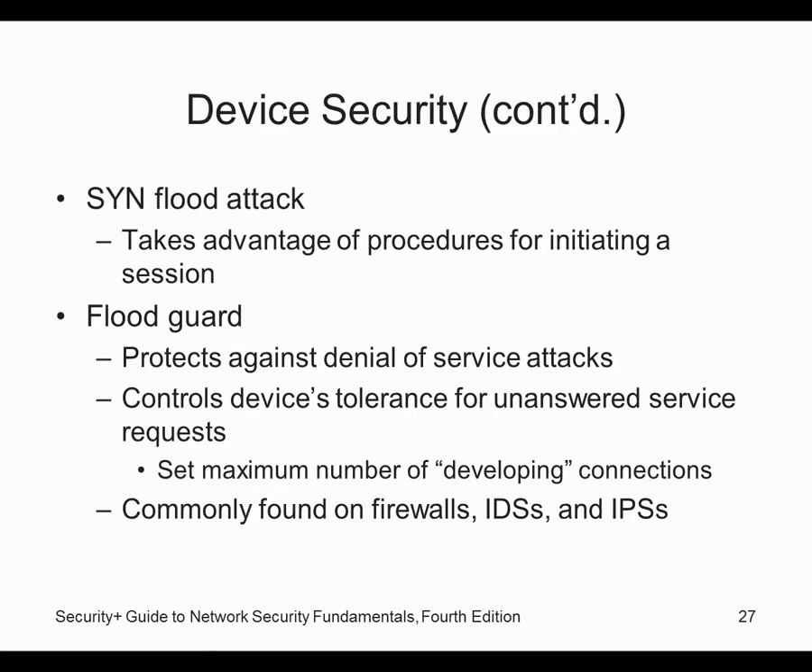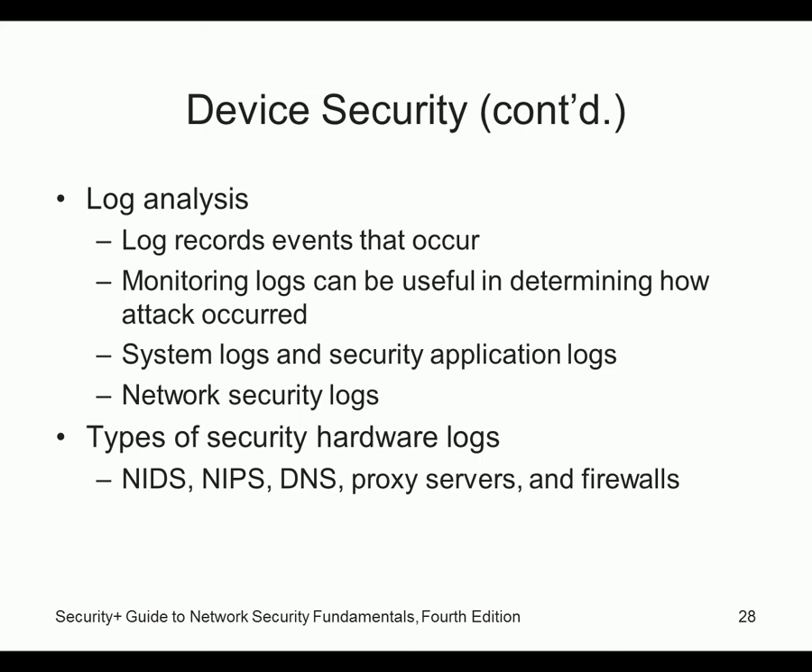SYN flood takes advantage of the TCP three-way handshake initiation procedure. We can have flood guards to prevent against that — all newer devices should support this. Firewalls and IDS systems normally support this now. Look at your logs and analyze them frequently — there's a lot of tools you should be using because you really can't read all the logs yourself. There are network intrusion detection system logs, DNS logs, and proxy logs.